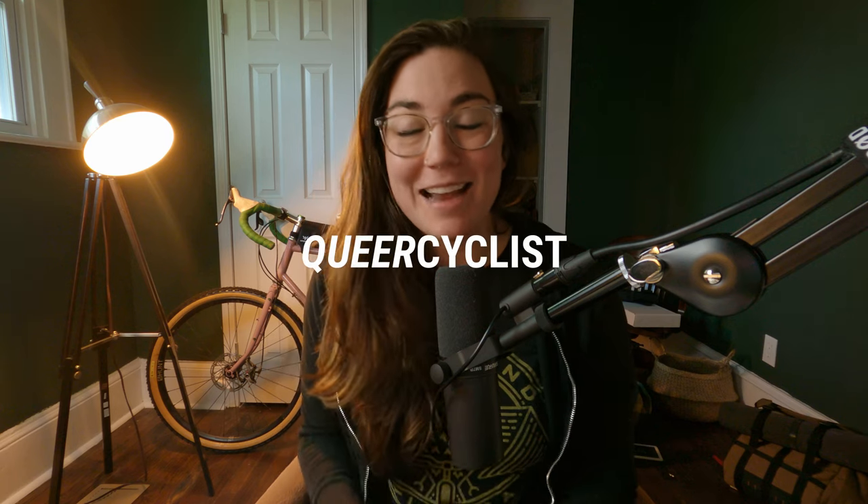Y'all, this weekend I am going on my first multi-night bikepacking trip since 2020 and I am so excited. I haven't been able to do more than an overnighter in a really long time because of injuries I sustained last year, but I have been working on it and it's time.